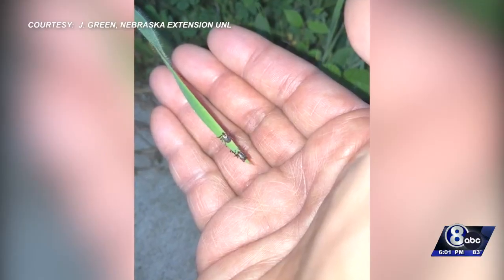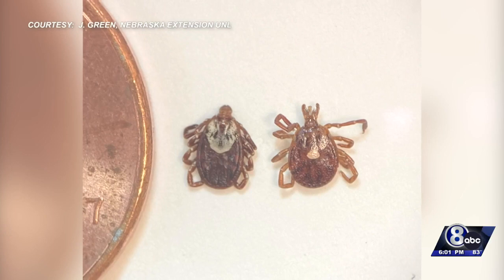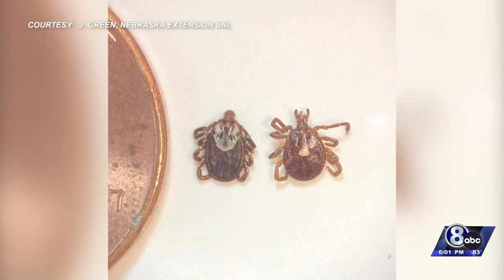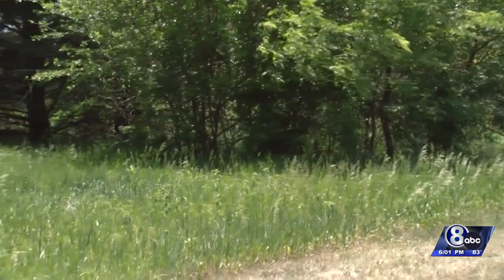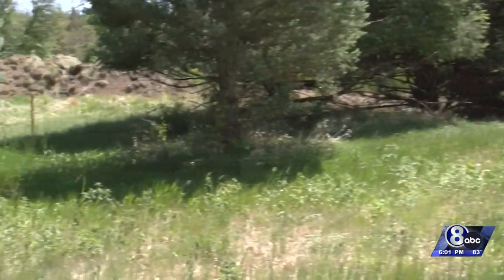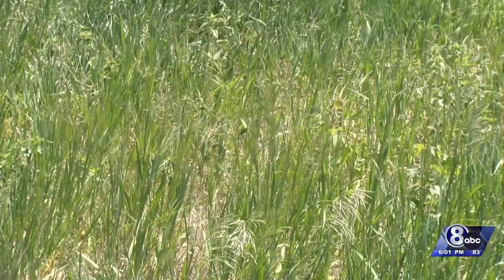Tick season begins as early as February and reaches its peak around May and June, so right now it's open season for the blood-sucking bugs. Kate Chapman, an extension entomologist with UNL, says you should start doing tick checks whenever you're spending time outdoors, even in your backyard.